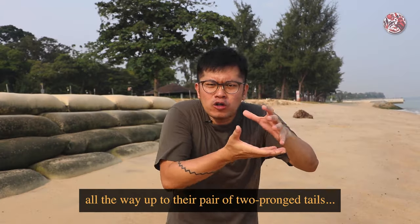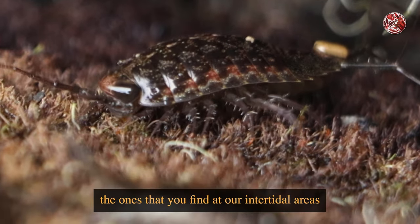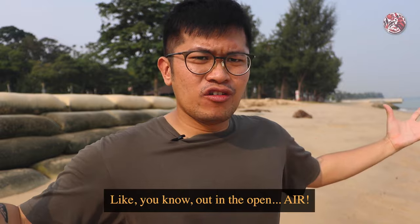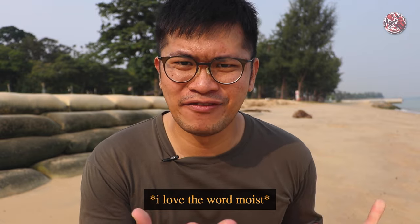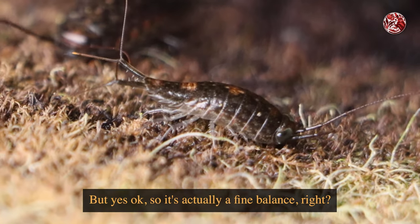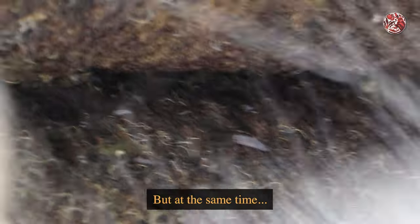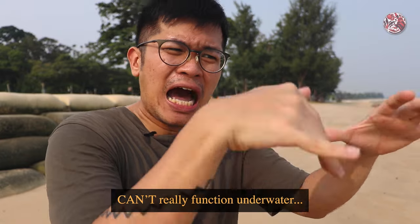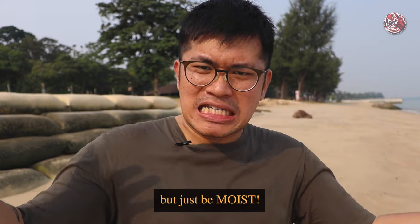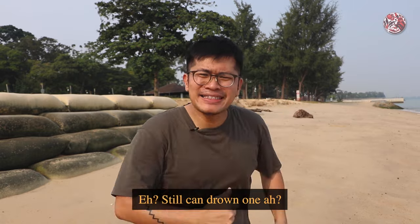At their backside area, all the way up to their pair of two-pronged tails, that's where they have gills. For these sea slaters found at intertidal areas like our beaches, they breathe air out in the open, but through gills that must be kept moist. It's actually a fine balance — these gills cannot dry out in order for them to breathe, but at the same time, sea slaters can actually still drown if trapped underwater, because their gills have adapted to only function out in the open while staying moist. It lives on the edge of the beach, it's related to crabs and prawns, but you can still drown one.